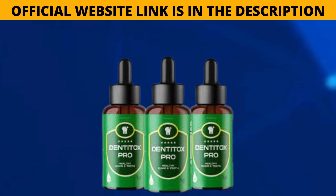The carefully selected blend of vitamins, plant extracts and minerals work together to strengthen teeth and gums, reduce inflammation, heal cavities and improve overall oral health. With positive customer feedback and a money-back guarantee, Dentatox Pro is a promising supplement worth considering for anyone looking to optimize their dental care routine.